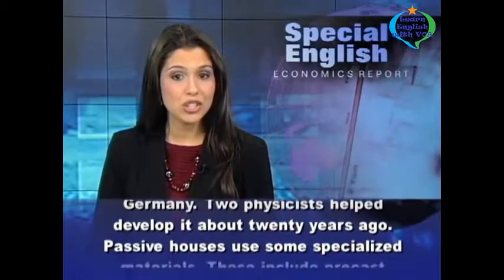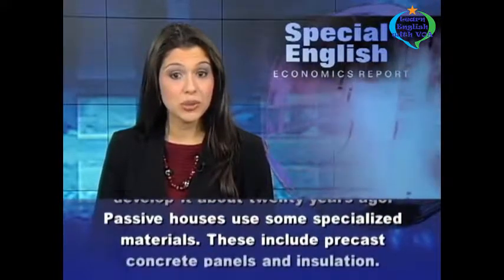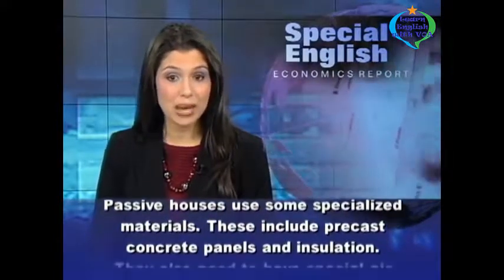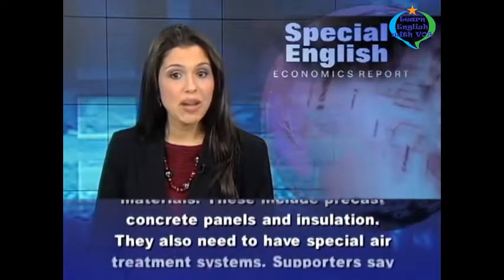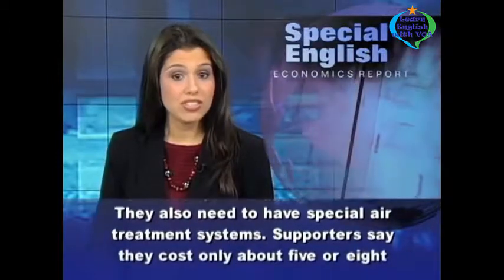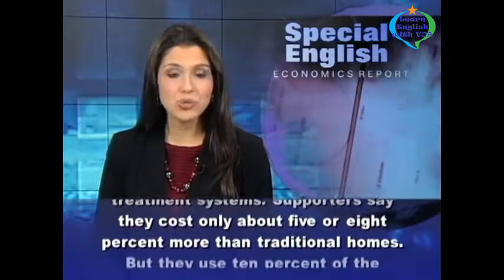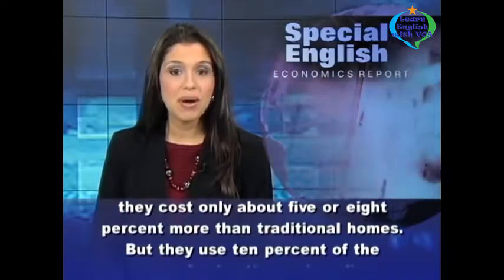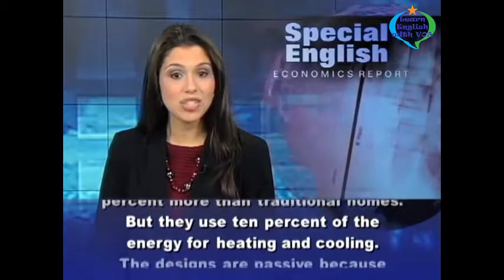Passive houses use some specialized materials, including precast concrete panels and insulation. They also need to have special air treatment systems. Supporters say they cost only about 5 or 8 percent more than traditional homes, but they use just 10 percent of the energy for heating and cooling.